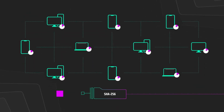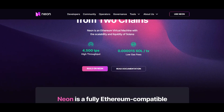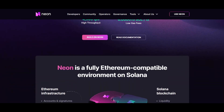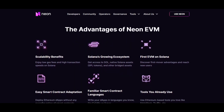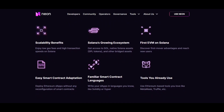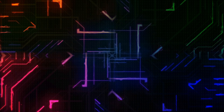offering low gas fees and high throughput of transactions. Among these innovations is the proof of history consensus system. If you don't know what I'm talking about, just Google proof of history. Neon is a cross-chain solution that allows developers to access the advantages of Solana and expand their services — for example, to offer new products like arbitrage or high-frequency trading, grow their user base and decrease costs. In addition, Neon enables full compatibility with Ethereum on Solana.